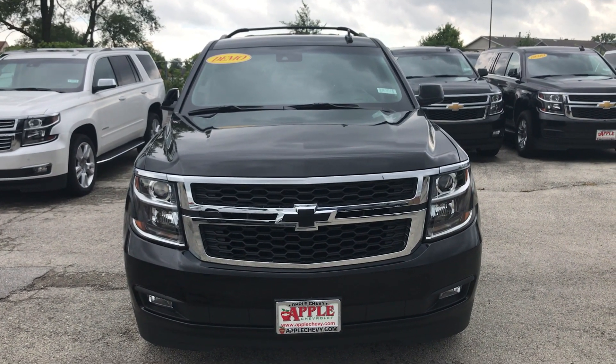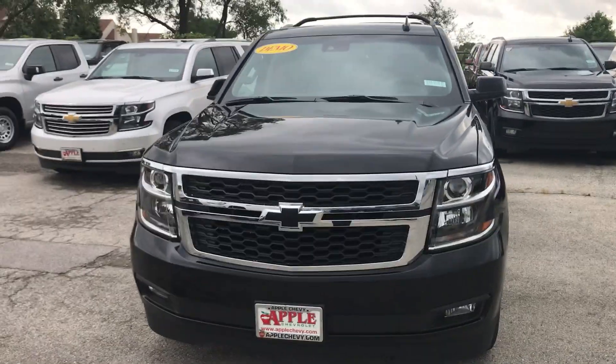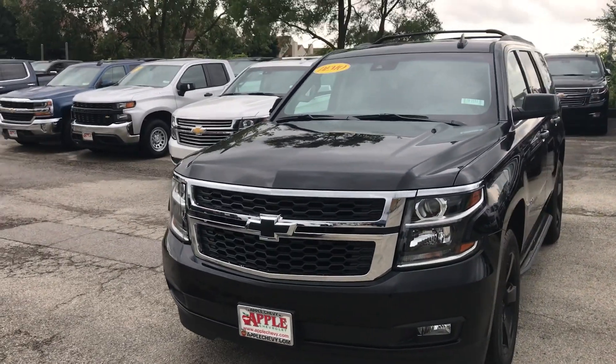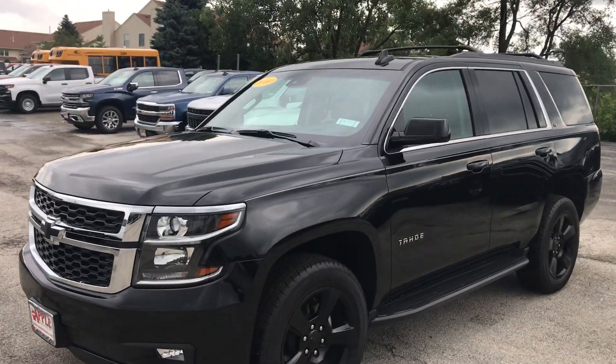Hey everyone, this is Johnny over at Apple Chevrolet in Tinley Park, Illinois. Today I'm standing in front of one of our retired demo service vehicles, the 2019 Chevy Tahoe LT Midnight Edition.